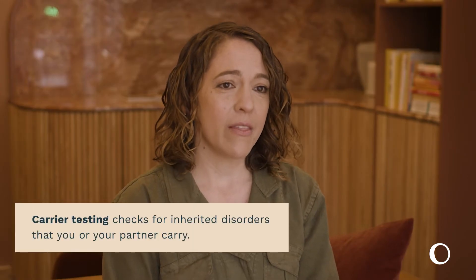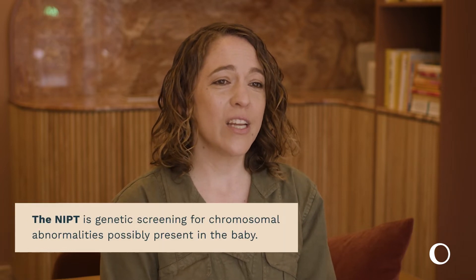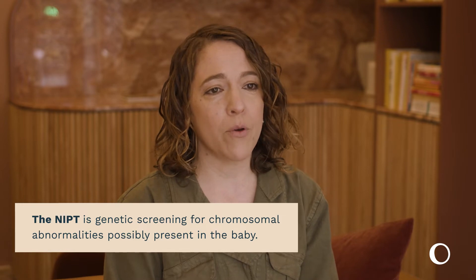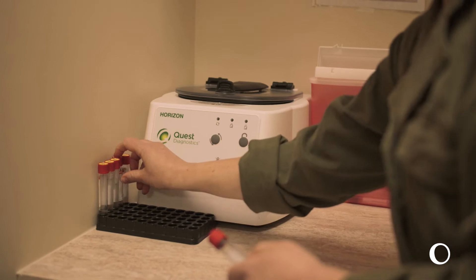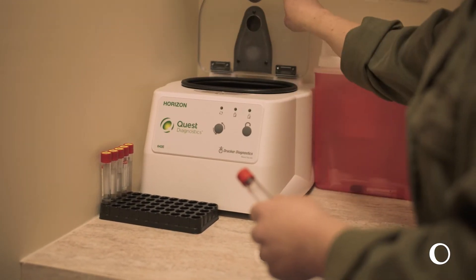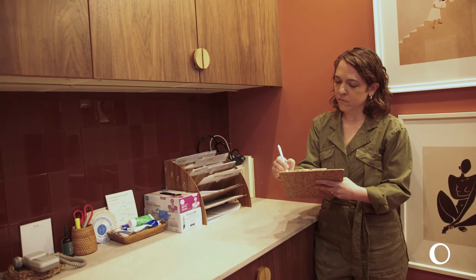Carrier testing, which checks for inherited disorders you or your partner carry, and the NIPT, which is genetic screening for chromosomal abnormalities that may be present in the baby. If you opt in for either or both of these tests, our care team will draw blood for it and you'll receive results from the lab two to three weeks later.